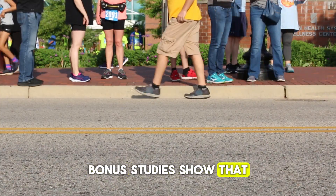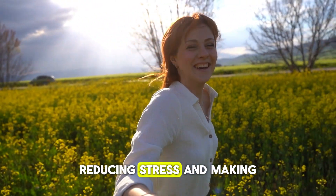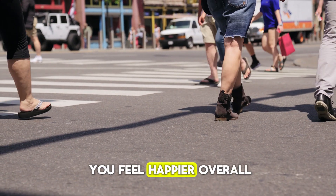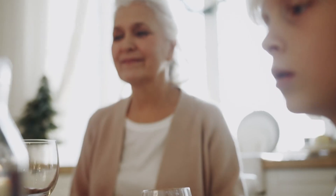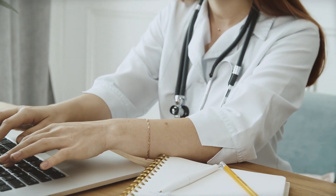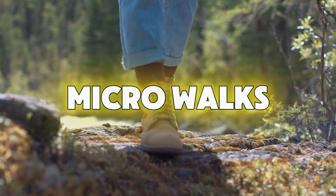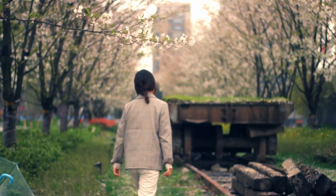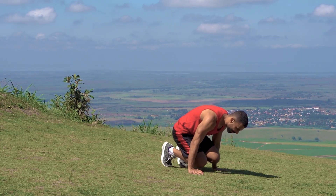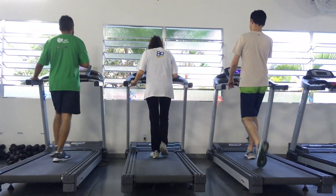Bonus: studies show that walking at this rhythm helps release dopamine — the feel-good chemical — reducing stress and making you feel happier overall. Now, you might be thinking: I don't have 90 minutes a day just to walk. That's why experts now say it's perfectly okay — and even better — to split up your walking throughout the day. Microwalks, even just four minutes at a time, can improve both physical and mental well-being. By walking in short bursts, you're more likely to pick up the pace, cover more ground, burn more calories, and keep your energy up.